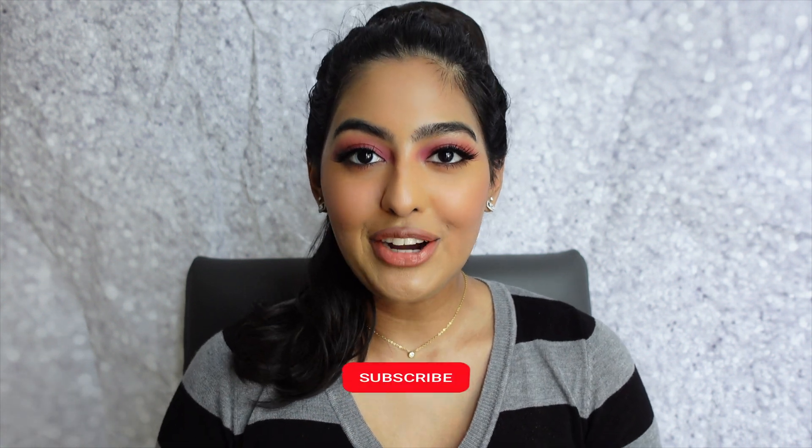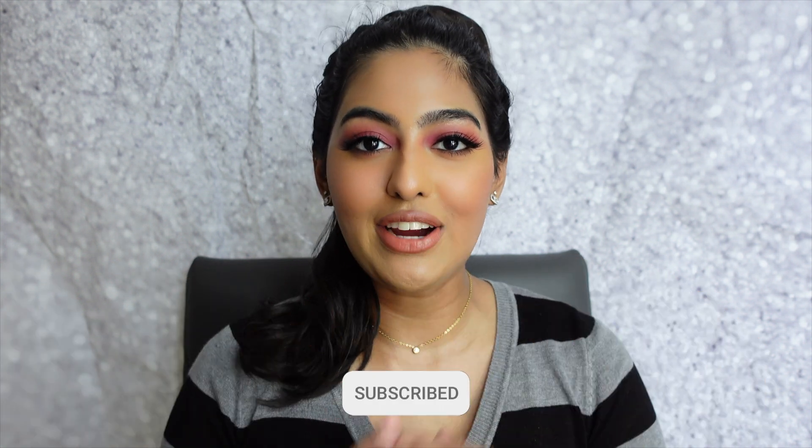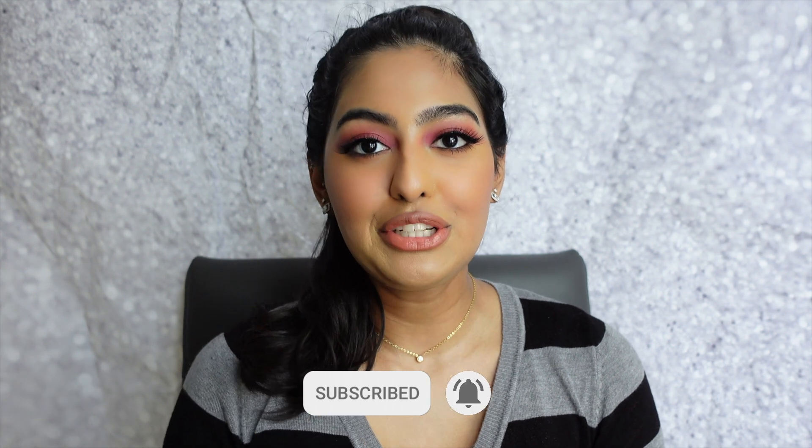For this video I'm going to try on all four colors they sent me. Before we get into it, if you're new to my channel don't forget to hit the subscribe button down below and turn on your post notifications. I'm going to do a close-up so you can see my natural eyes — right now I have my daily contacts in, so I'll remove those first before applying the color lenses.